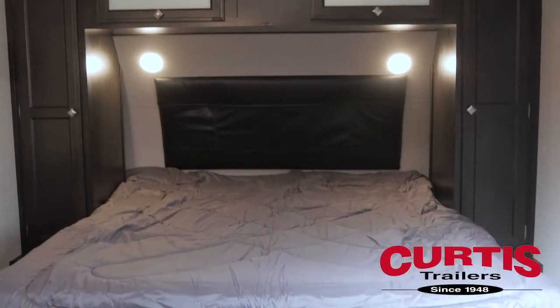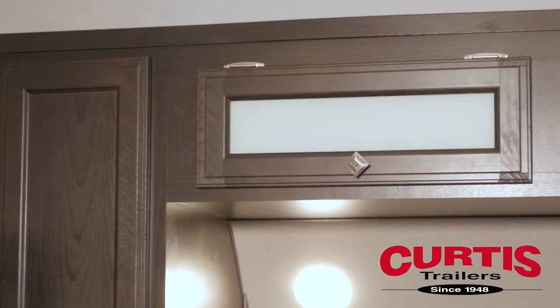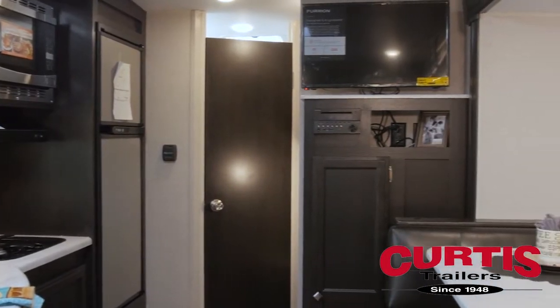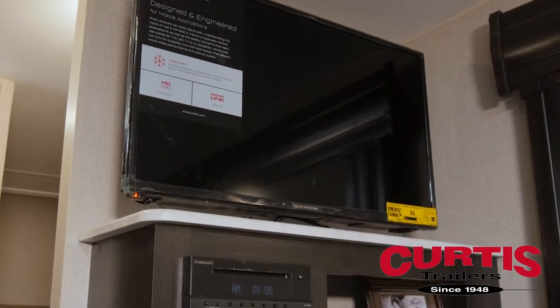Inside is a comfortable pull-down Murphy bed with mattress and available two-person sofa surrounded by side and overhead cabinetry. Across from this is an impressive entertainment center pre-wired with a TV, DVD, CD, and Bluetooth-enabled stereo system.